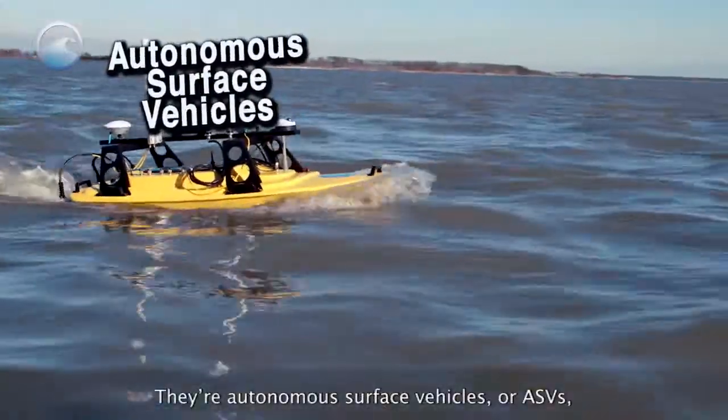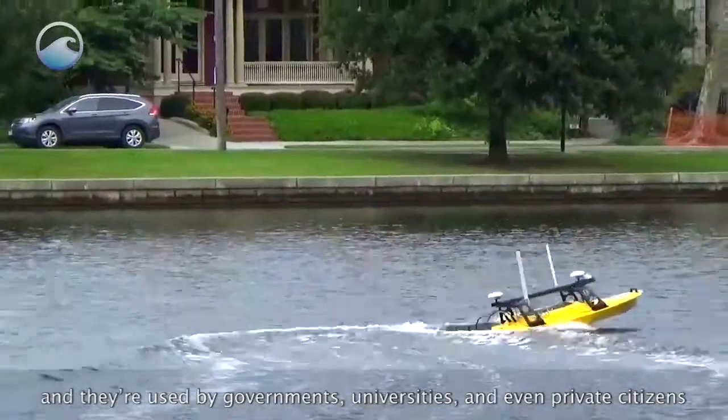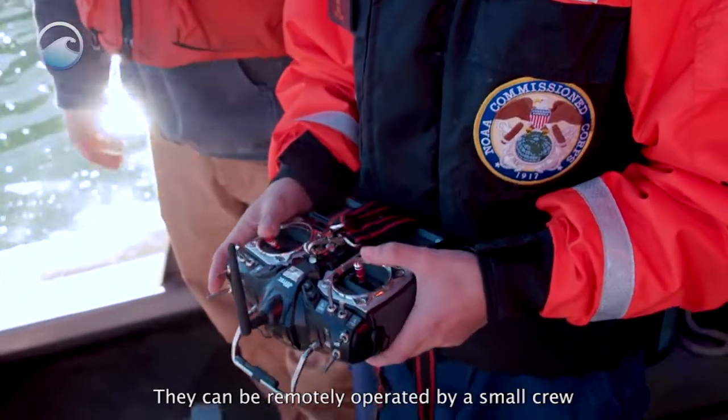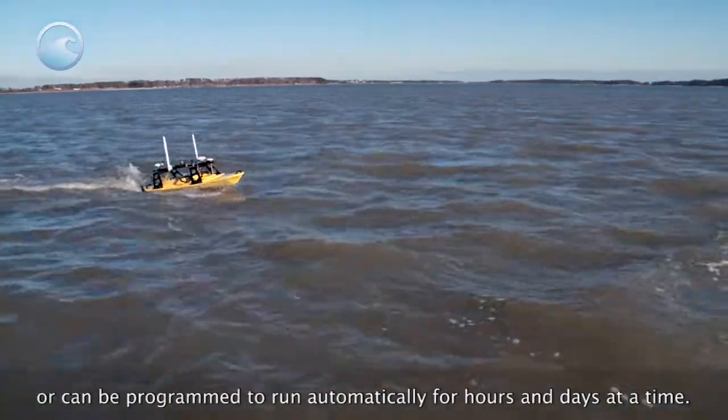They're autonomous surface vehicles, or ASVs, and they're used by governments, universities, and even private citizens for all sorts of purposes. They can be remotely operated by a small crew, or can be programmed to run automatically for hours and days at a time.